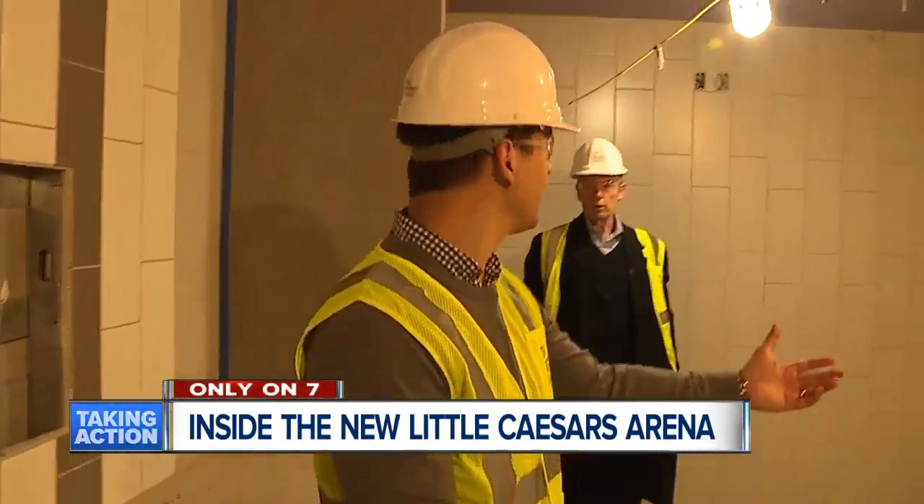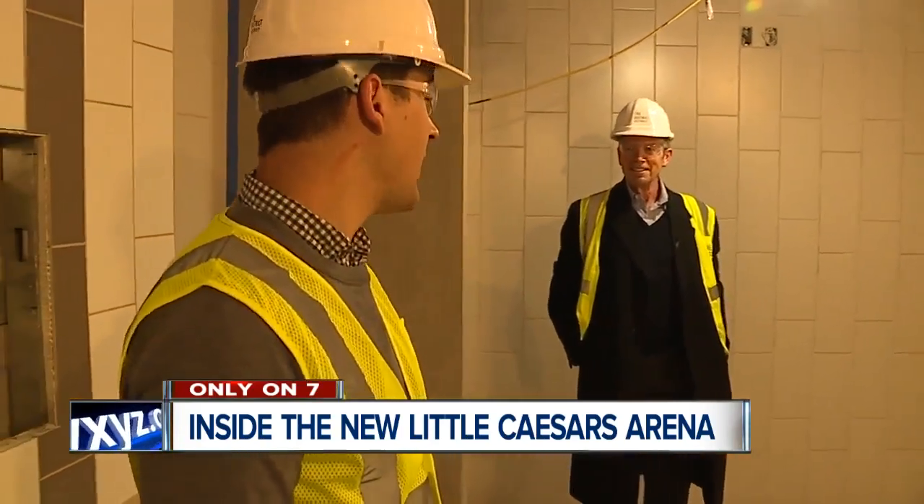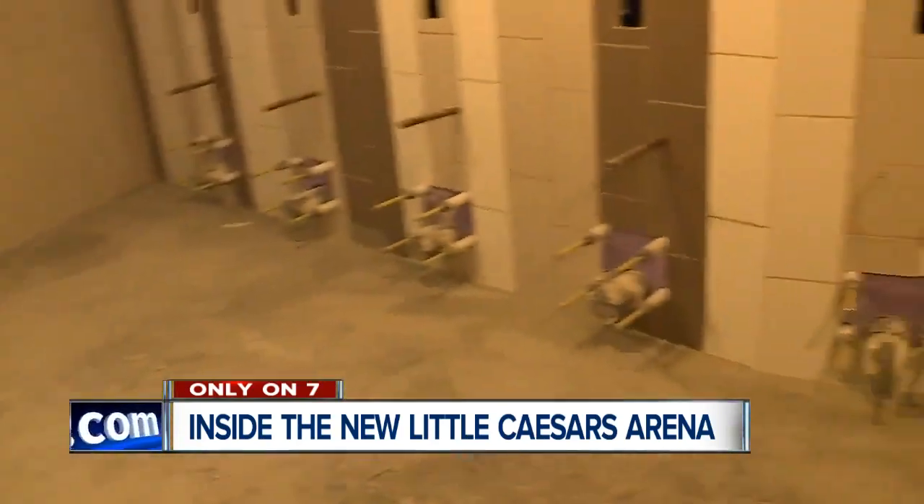The first look inside a Little Caesars Arena restroom — beautiful. Still needs some work, but there are some key elements missing, I think.